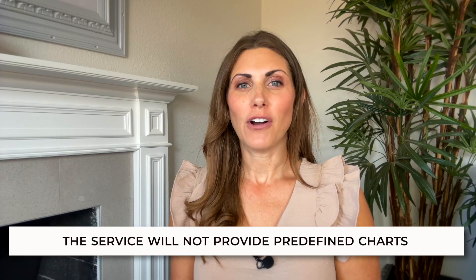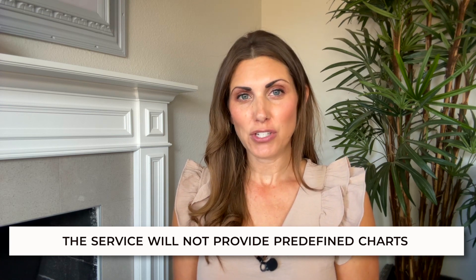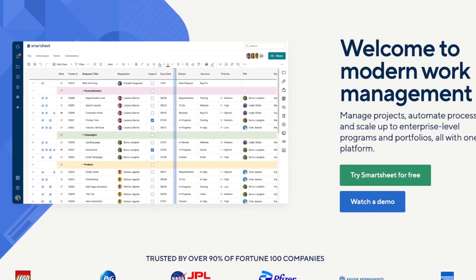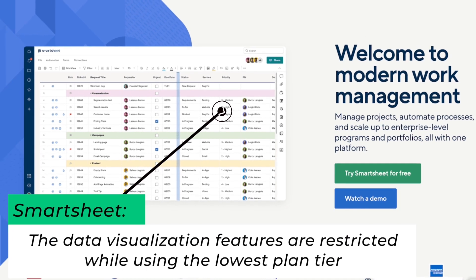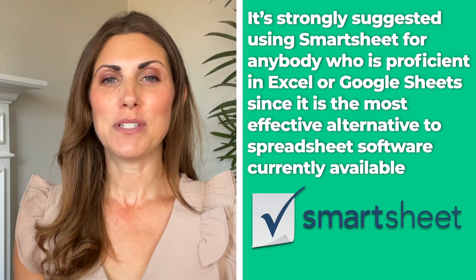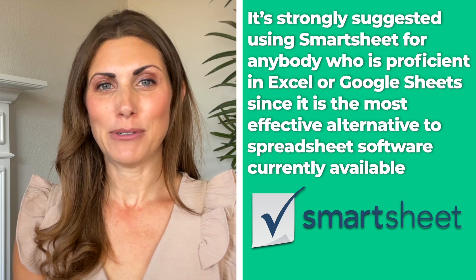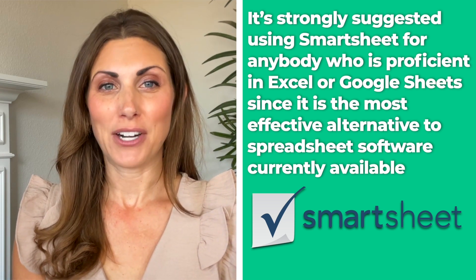However, despite overall simplicity of use, the service will not provide predefined charts, which means that being familiar with the chart-making tool is optimal. In addition, the data visualization features are restricted while using the lowest plan tier. Therefore, it's strongly suggested using Smartsheet for anyone who is proficient in Excel or Google Sheets, since it is the most effective alternative to spreadsheet software currently available.